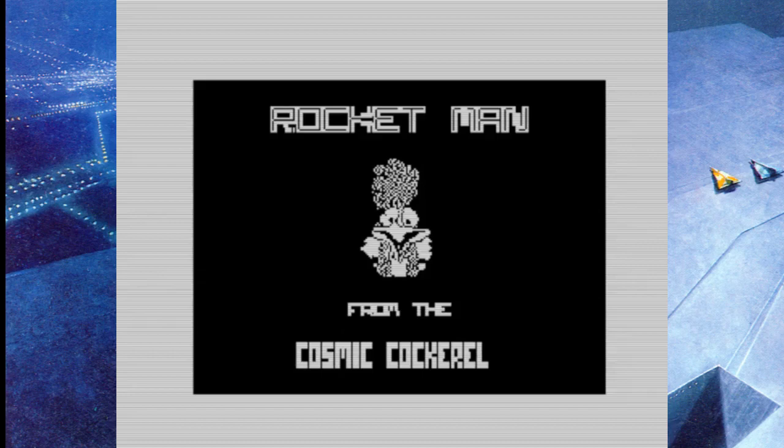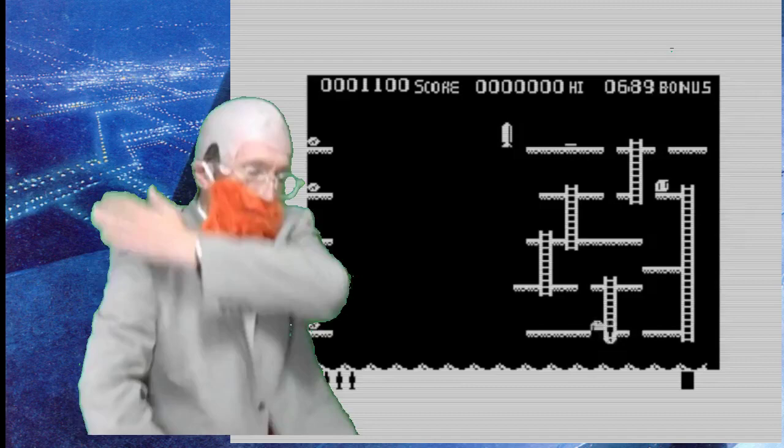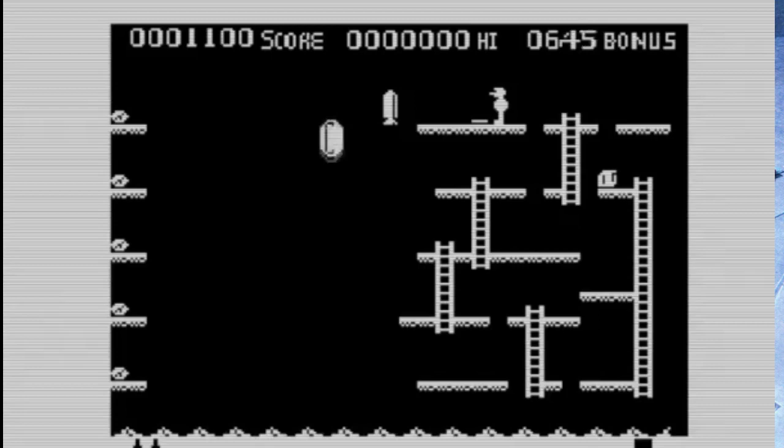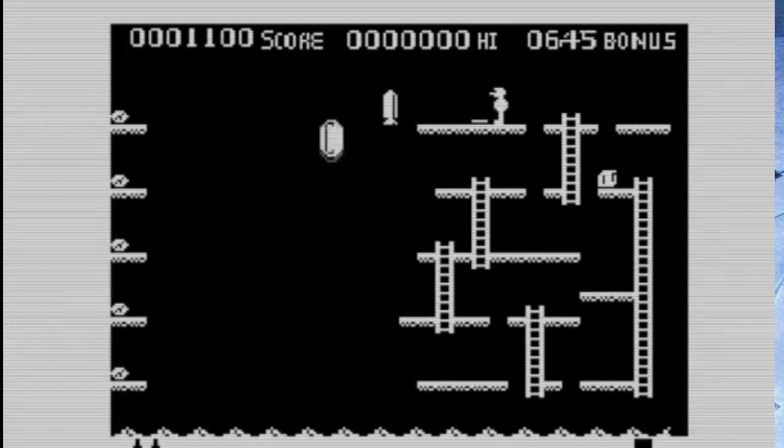But Rocketman will blow your tiny minds. Look at it. It took Julian Chappell three months to develop the system. The ZX81 does not support user-defined graphics — but then you get this: 1984, real ladders, bubbles, everything.